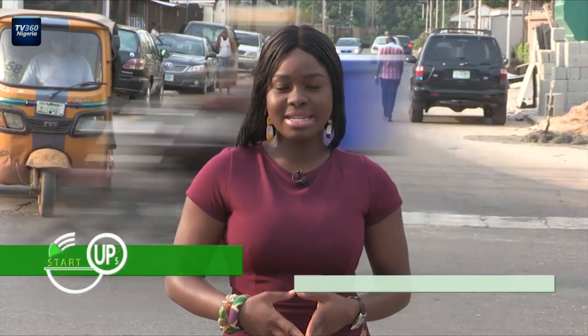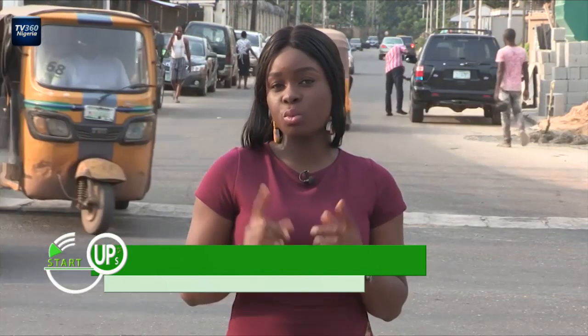When you plant one yam in the ground, nature gives you as much as two in return. But when you plant one yam in the air, technology can give you up to 10. We'll be visiting smart farms of PS Nutraceuticals on this episode of Startups to see how they're leveraging on tech to fight food shortage in Nigeria.